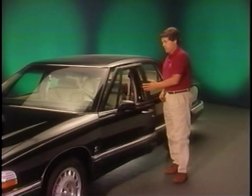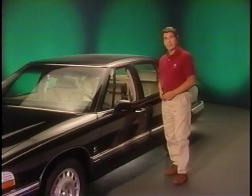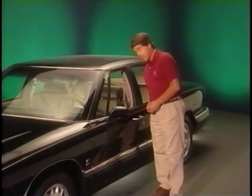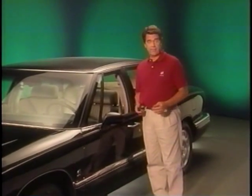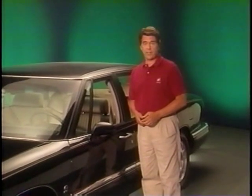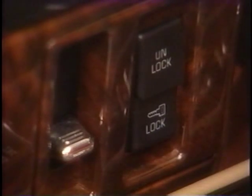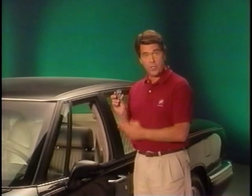When all doors have been closed, a timer will count down five seconds, then the doors lock automatically. If any door is opened before the five seconds is up, the timer will reset when all doors are closed again. Pressing the door lock switch twice within two seconds will override this feature. As with memory door locks, the remote transmitter is used in combination with the door lock switch to program this option.